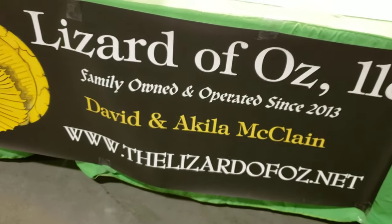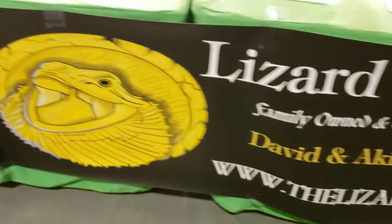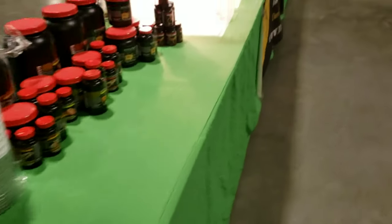Family-owned and operated since 2013, and it's 2019 — six years strong. So I'm going to walk around the rest of the show. I'll wait till she gets here so I can show you her table, and then I'll be sure to walk around the rest of the show. Everybody's still setting up now, as you can see.